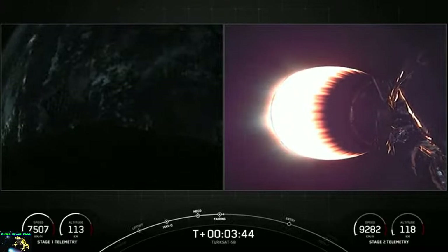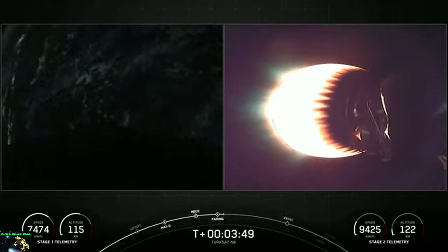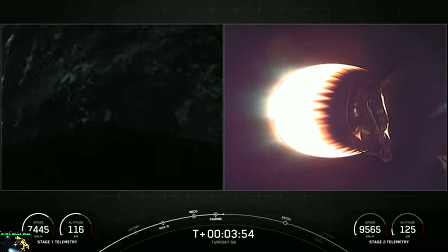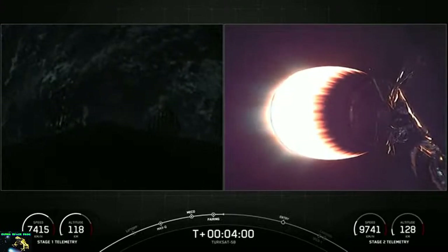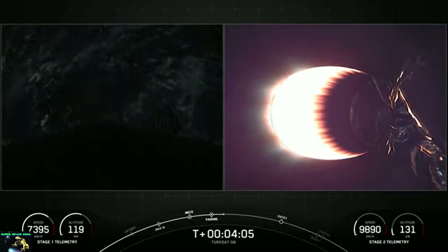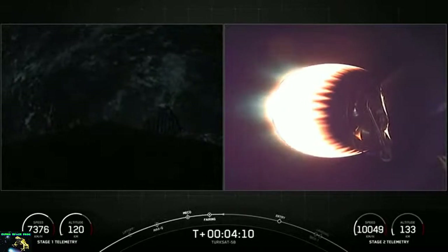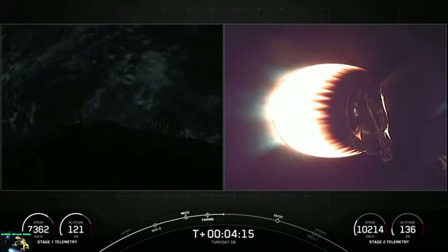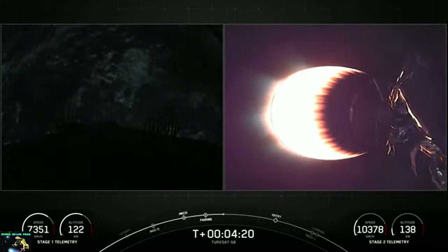As a reminder, we will be attempting to retrieve these two fairing halves with the help of our recovery vessel, Bob. As mentioned previously, these two fairing halves supported the GPS-3 Space Vehicle 5 mission in June of this year. Right now we're at T-plus four minutes and counting. Everything continues to go well for the Falcon 9 mission carrying TurkSat 5B into parking orbit. It's T-plus four minutes and 20 seconds into today's mission.